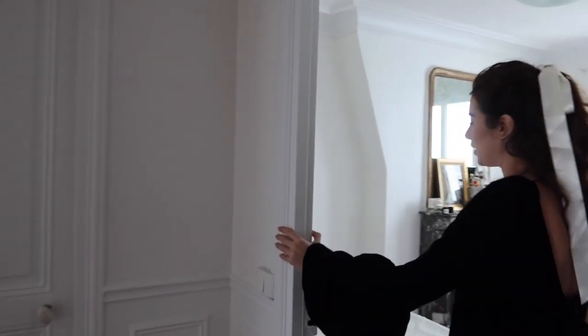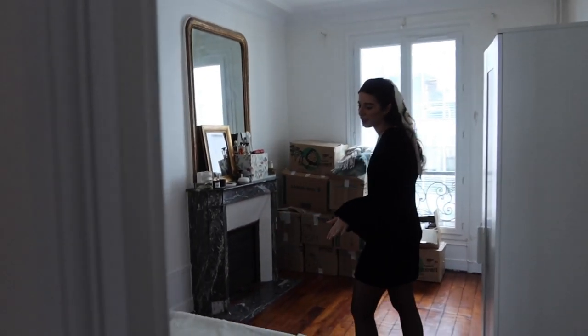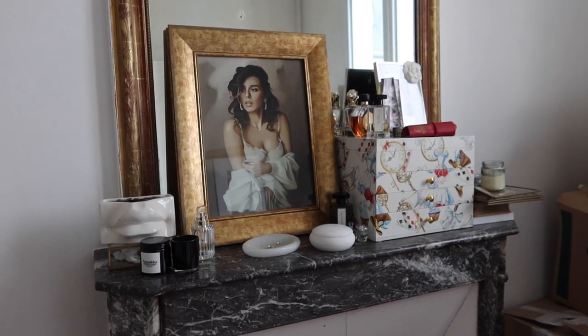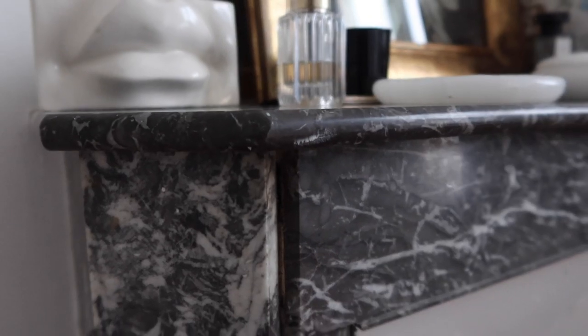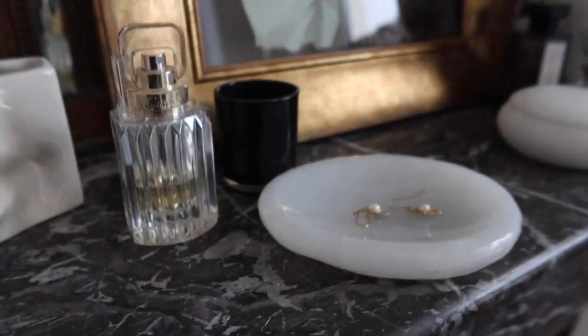So this is our bedroom and this is our temporary mattress. I think we're going to be putting our real bed here as well, so this gives us an understanding of how the room will look. It's very spacious in comparison to our old one, and I'm in love with this fireplace in black and white marble.